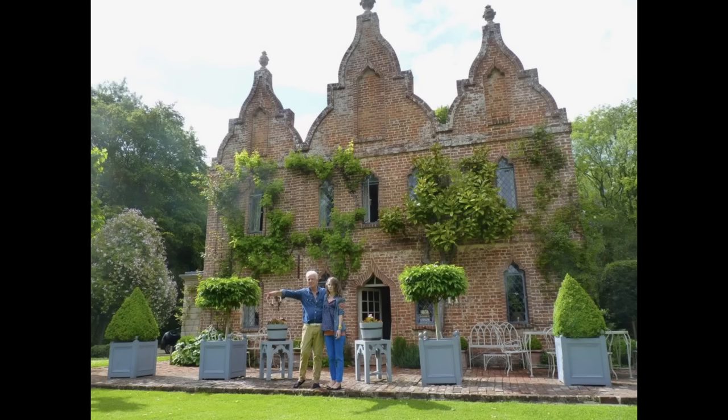Nicky, it's lovely to see your garden. I've obviously seen ones that you've done for other people and admired them greatly, and then the hunting lodge that you had before was wonderful.